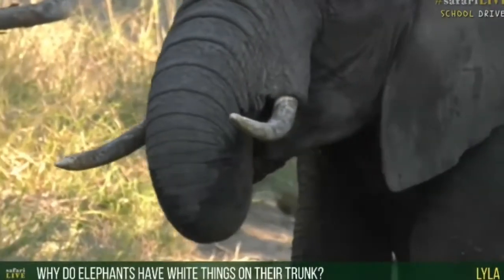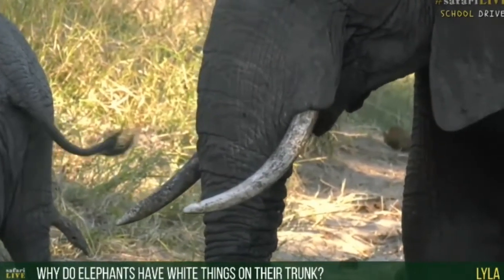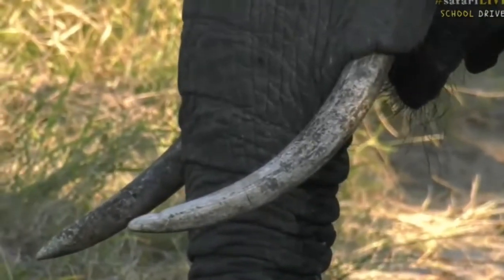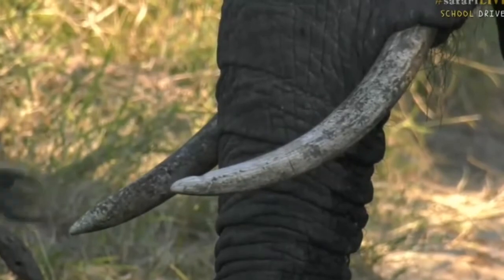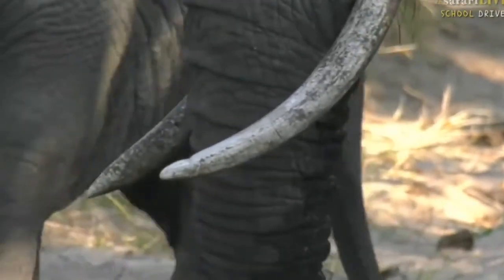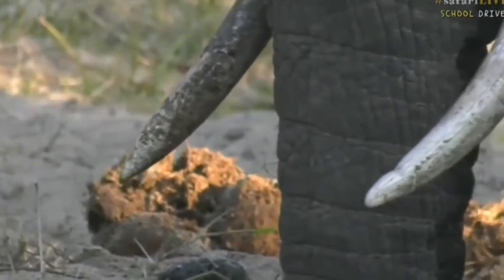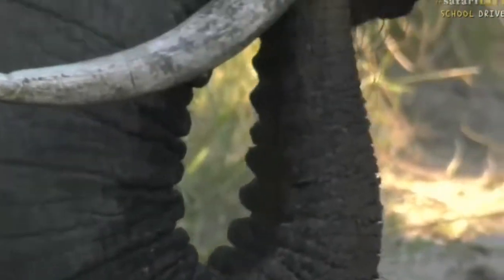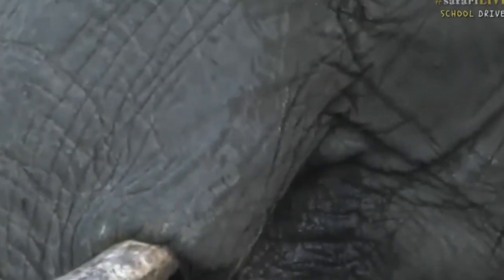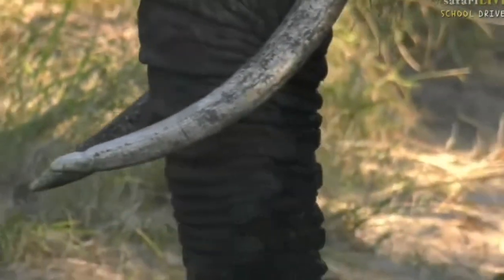Lila asked why elephants have white things on their trunk. Lila, I'm assuming you're asking about those tusks — those big teeth. They are extended teeth technically, that's what they are. Elephants use them for a number of different reasons: one is to dig — you can see this elephant has used a tusk to dig some of the sand — another is for breaking branches, stripping bark off trees, and getting food. Big males will also use them to fight.